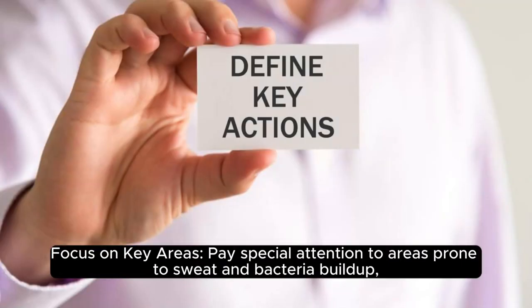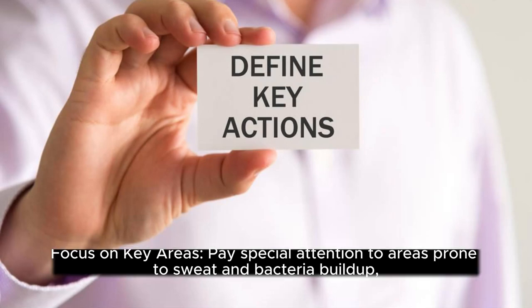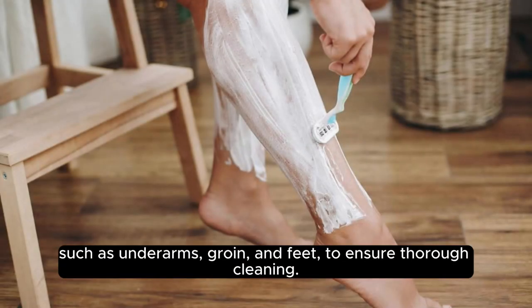Focus on key areas. Pay special attention to areas prone to sweat and bacteria buildup, such as underarms, groin, and feet, to ensure thorough cleaning.